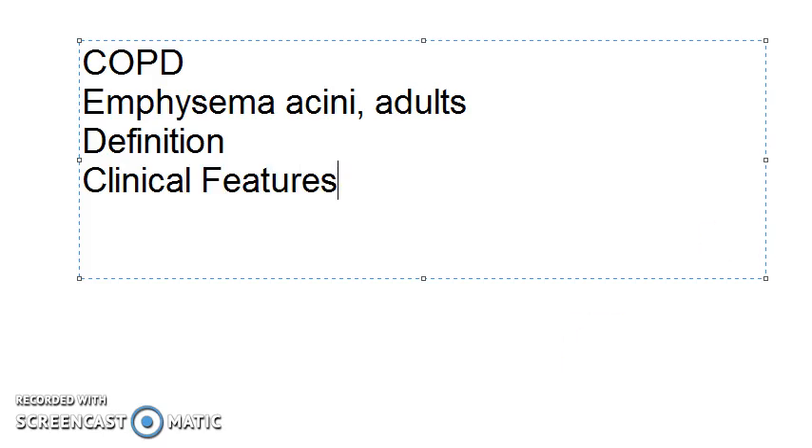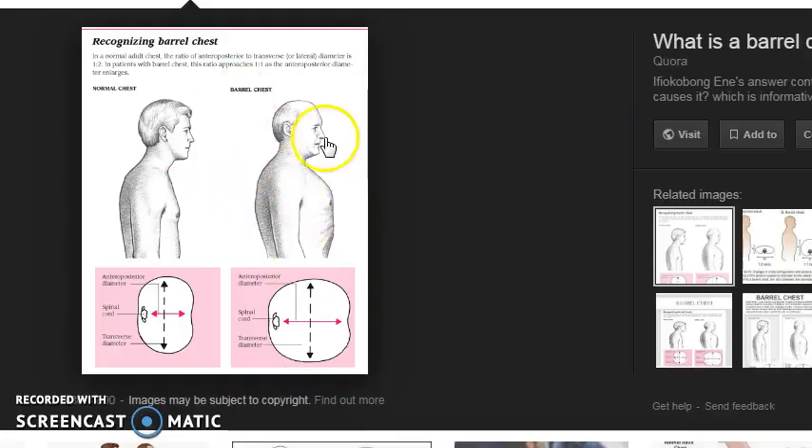We will move on to other topics in the next video. Here is a photo showing barrel chest — please look at it.